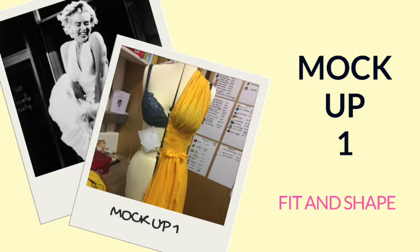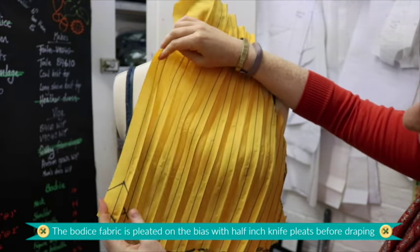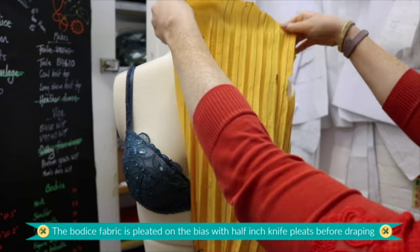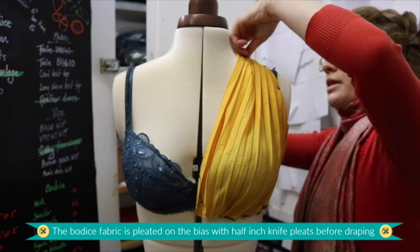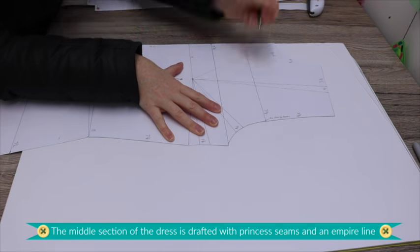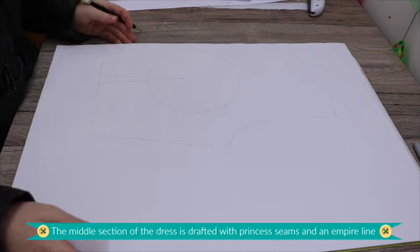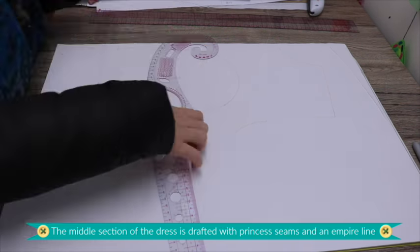Mock-up one was very much for fit and shape — to establish whether I could even do this. The first thing I did was the draping of the bodice, to see whether I'd be able to get the right shape, as it was probably going to be the most challenging bit. I realized that pleating the fabric first and then draping it was definitely the way forward. I then drafted the section from the waistline to just underneath the bust, as it really has to fit properly and carries most of the weight of the dress.